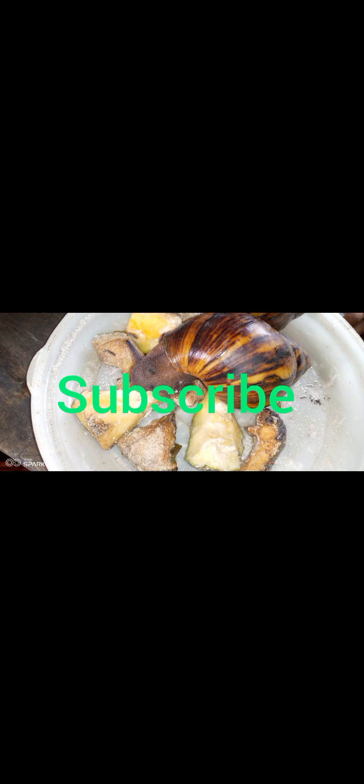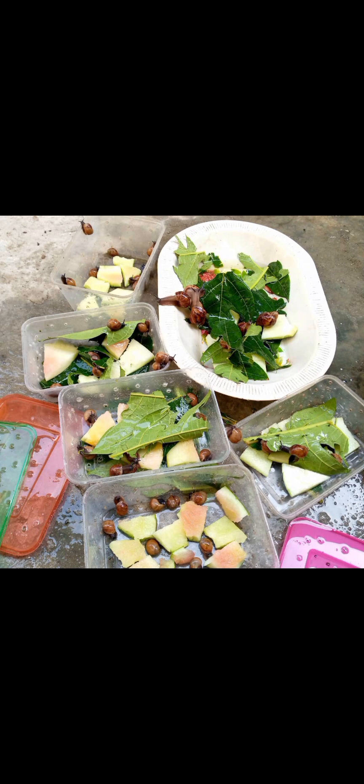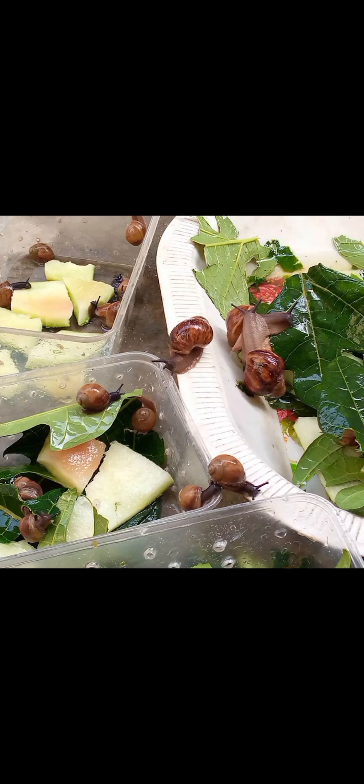For baby snails, young snails, and newly hatched snails, I think it's important to make this video content known to every beginner and snail farmer out there who needs this information. When the snails are hatched, it is necessary that the young hatchlings be fed on succulent fruit like watermelon and cucumber.